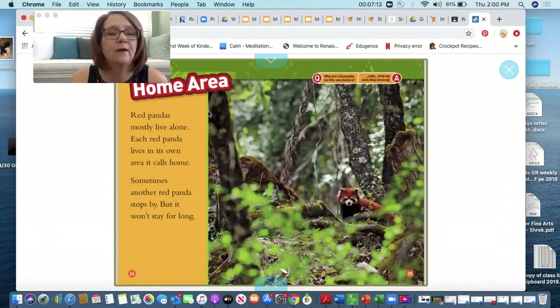Their home area. Red pandas mostly live alone. Each red panda lives in its own area it calls home. Sometimes another red panda stops by, but it won't stay for long.